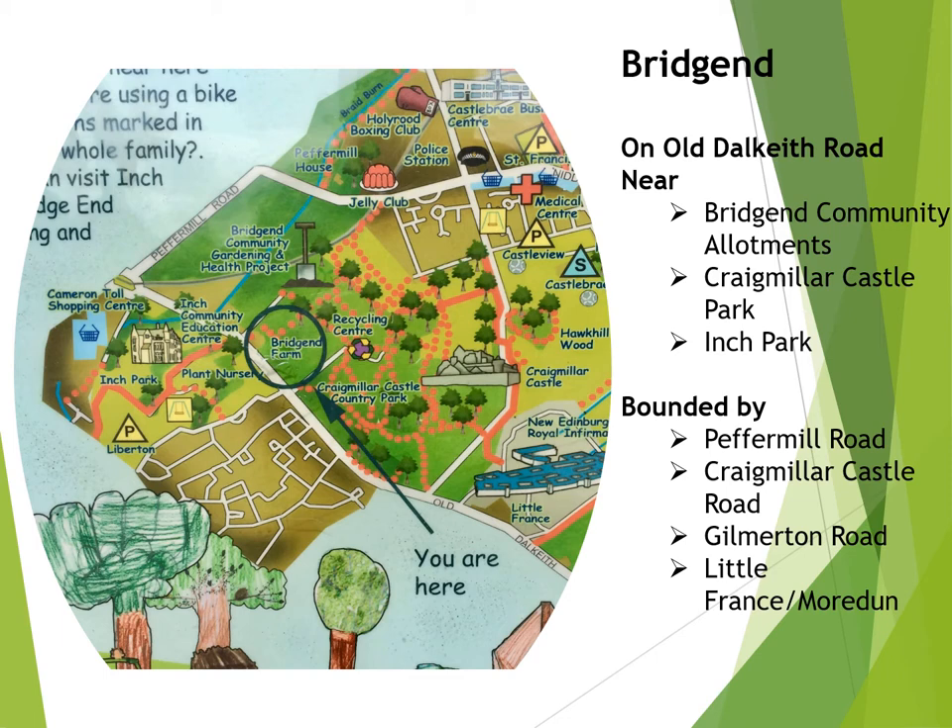This map shows the location of Bridgend in relation to the surrounding area. Just beside Bridgend Farmhouse is the entrance to Craigmiller Castle Park, which leads up to Craigmiller Castle itself. Beside the farmhouse are the Bridgend community allotments, which loop down onto the Peffermill playing fields owned by the University of Edinburgh. Across the old Dalkeith Road you can get to Inch Park and Inch House, and eventually to the Camerontoll Shopping Centre.